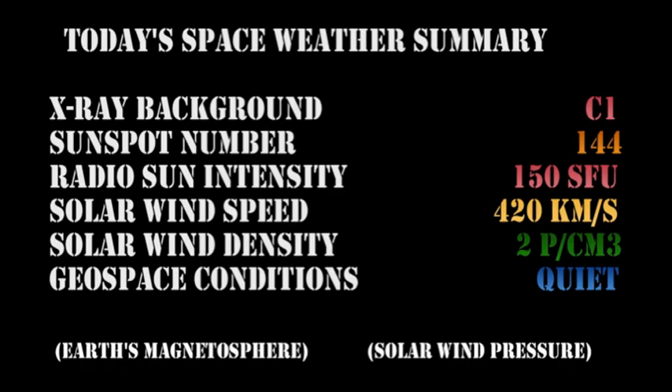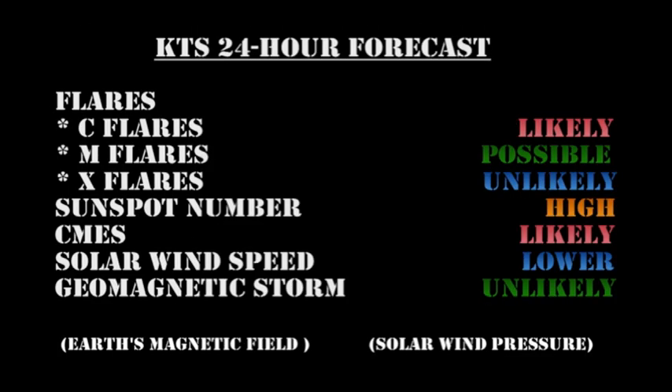In summary: the X-ray background is at the C1 level; the sunspot number remains high at 144; the radio sun intensity is at its highest so far at 150 solar flux units; and the solar wind speed has dropped to 420 kilometers per second with a density of about 2 protons per cubic centimeter — geospace conditions are rated as quiet. My forecast for the next 24 hours: C flares are likely, M flares are possible, but X flares are becoming increasingly unlikely. The sunspot number will remain high, coronal mass ejections are likely, solar wind speed will drift lower, and the chances of a major geomagnetic storm are unlikely.